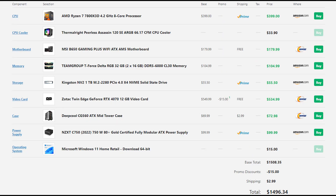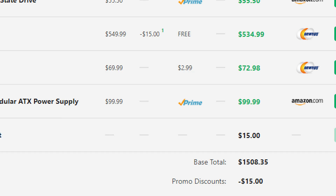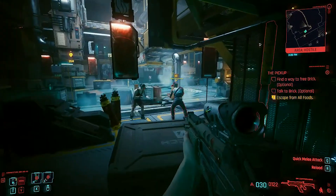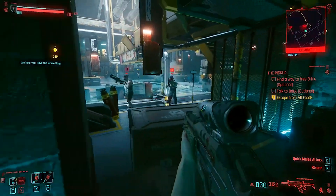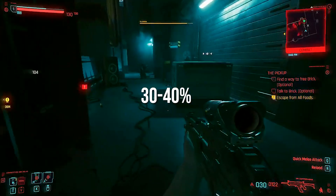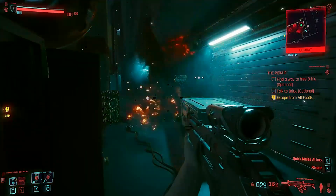The third build is the same as the second but you go with a third-party seller for Windows 11, costing about $15 instead of $124. That brings the total to around $1,500 while still getting the RTX 4070 and Ryzen 7 7800X3D. In my opinion, this is the smartest choice — you're paying below $1,500 and getting about 30-40% faster performance than what Anthony's original $1,600 build would have delivered.